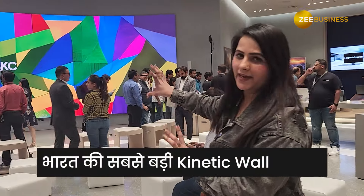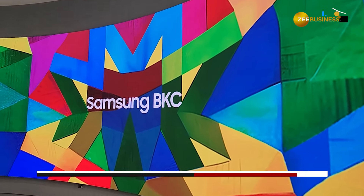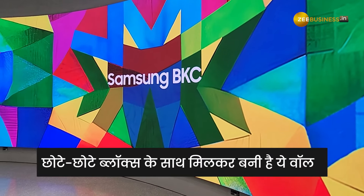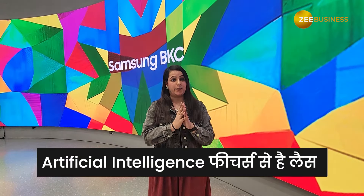First of all, you can see the biggest LED screen — this is 33 by 12 feet, which has been made with many modules. This is imported from South Korea. You can control it with mobile phones and laptops, and it comes with many AI features.